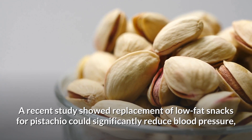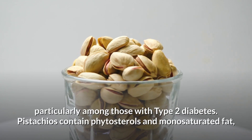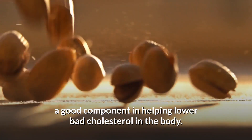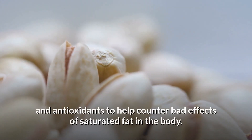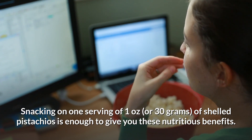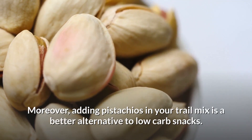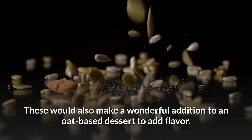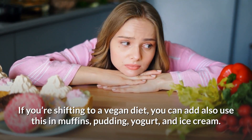2. Pistachios. A recent study showed replacement of low-fat snacks with pistachios could significantly reduce blood pressure, particularly among those with type 2 diabetes. Pistachios contain phytosterols and monounsaturated fat, a good component in helping lower bad cholesterol. They are also high in fiber, vitamin B6, protein, and antioxidants. Snacking on one serving of one ounce or 30 grams of shelled pistachios is enough. Adding pistachios to your trail mix or oat-based desserts makes a nutritious and flavorful option, and they can also be used in muffins, pudding, yogurt, and ice cream.